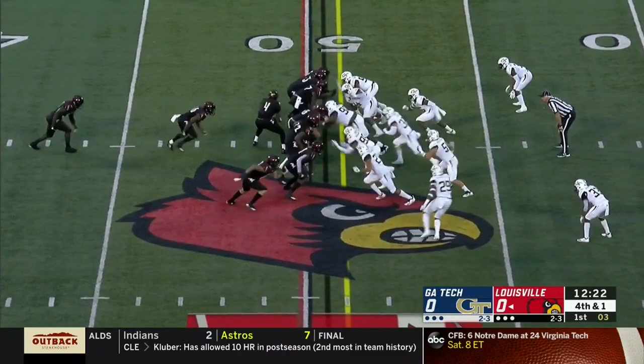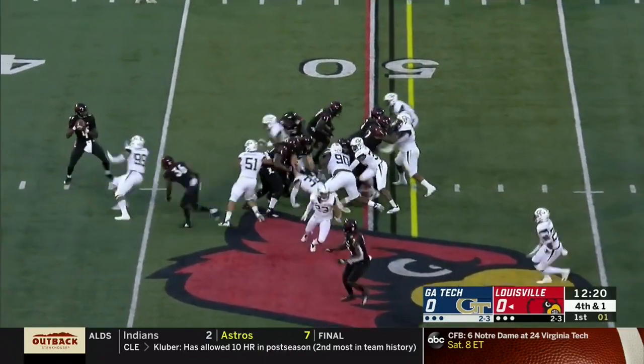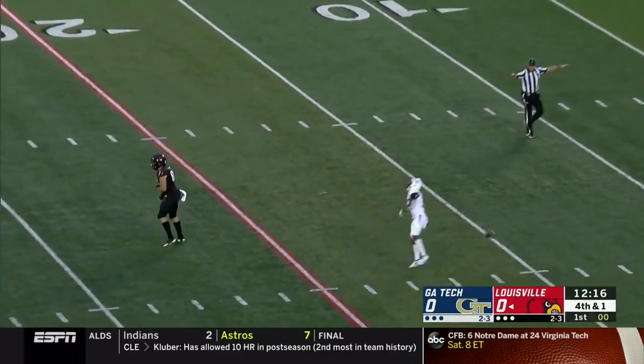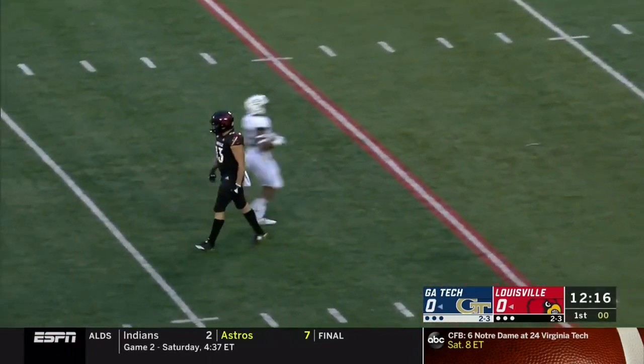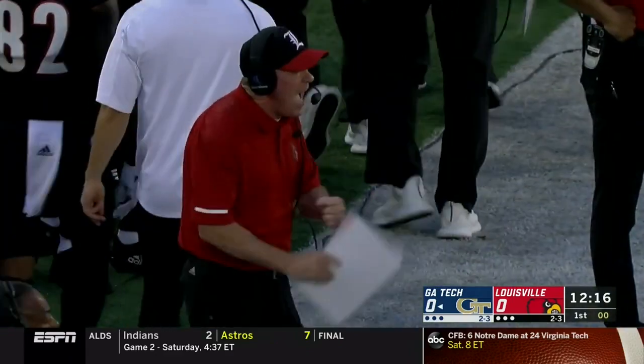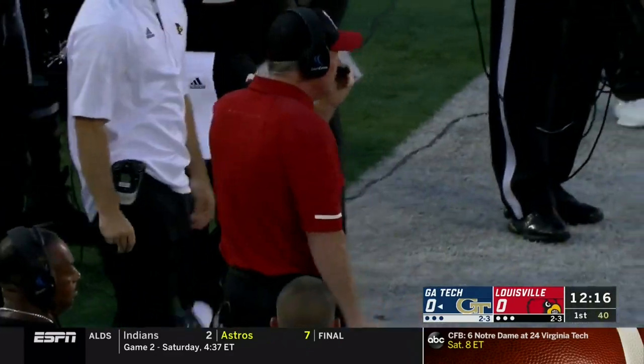Cards two for seven on fourth down this year. Pass is going to throw. Wobbly ball down the middle of the field, it's incomplete. Crum was the intended receiver but he got spun around. It lands incomplete. Georgia Tech takes over on downs.